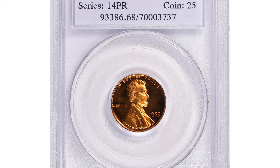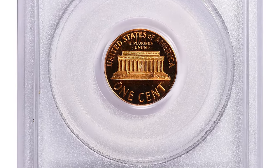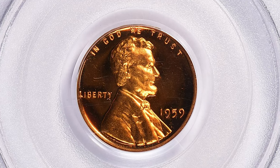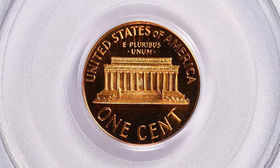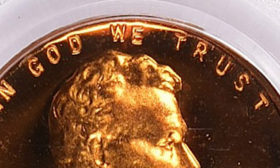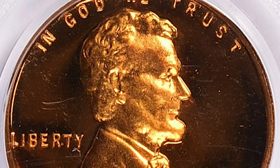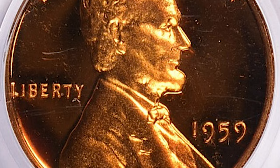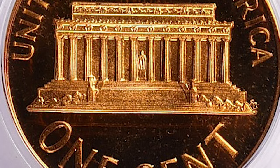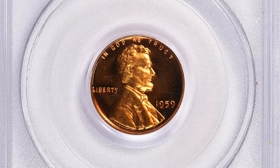Moving on to this 1959 Lincoln cent in PR68 Deep Cameo condition. The PR68 Deep Cameo is a highly desirable coin among collectors due to its rarity and pristine condition. The PR designation stands for proof, while 68 signifies the coin's exceptional condition on a scale from 1 to 70. The Deep Cameo designation indicates that the coin has highly reflective, mirror-like surfaces with sharp frosted details, achieved through multiple strikes with specially prepared dies, creating a highly desired contrast between the fields and devices.